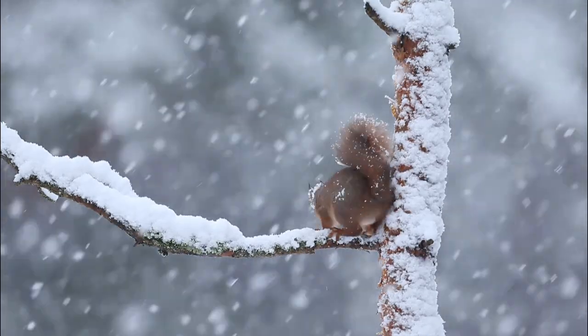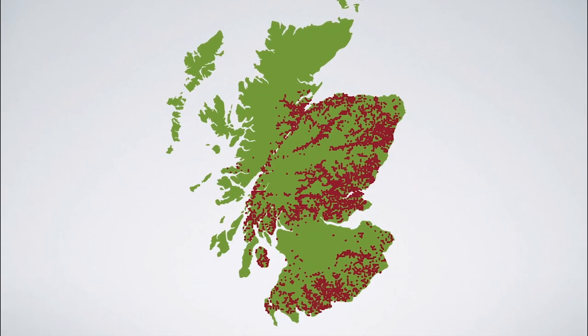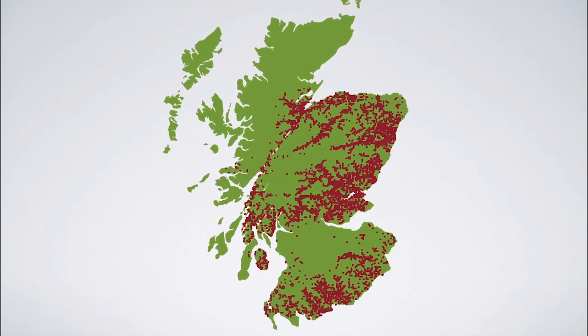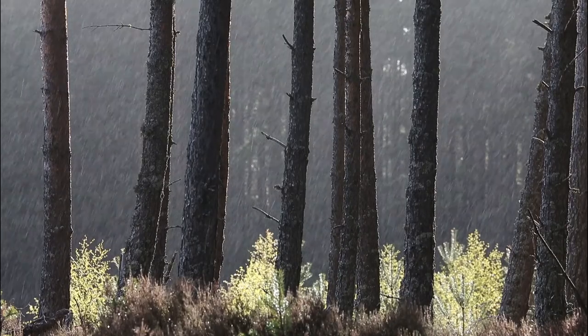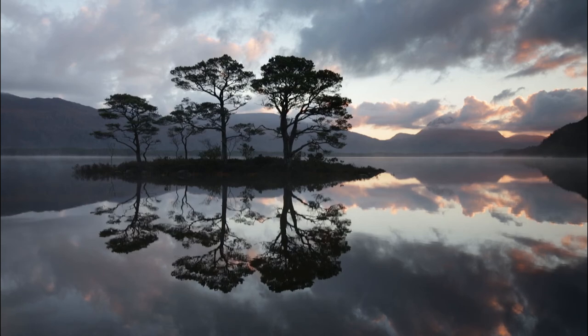Today, Red Squirrels are restricted to their main stronghold, Scotland, plus a few sites across England, Wales and Northern Ireland. But even in Scotland, many of their former territories remain unoccupied.